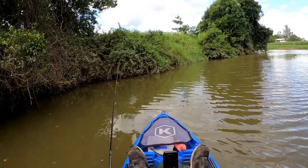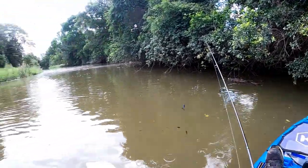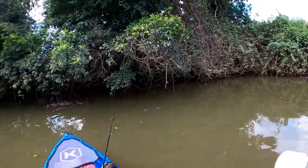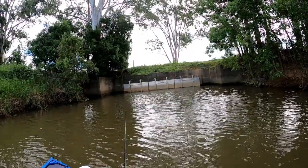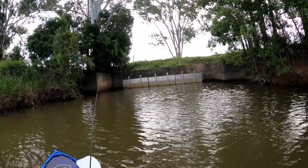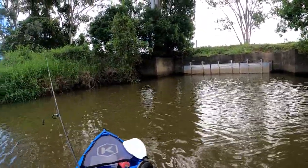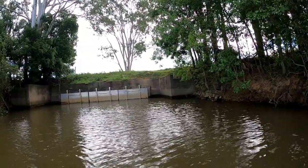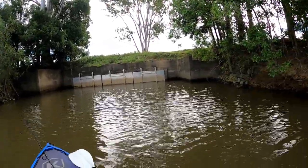This is where I got the bass this morning, right up in here — see if there's another one there. Oh! You smashed it! As soon as it hit against the wall, I've got him!